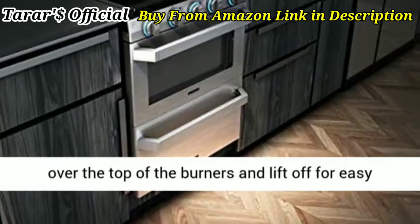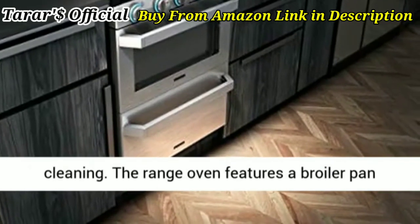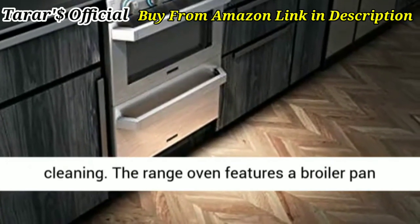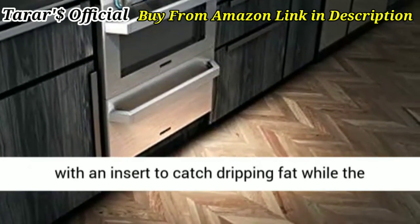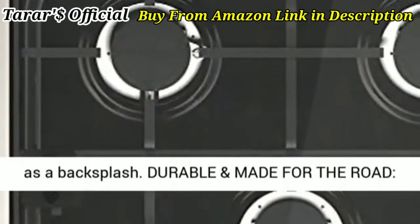Easy to clean: the wired grate and enamel tray fit over the top of the burners and lift off for easy cleaning. The range oven features a broiler pan with an insert to catch dripping fat, while the hinged glass cover protects the cooktop and acts as a backsplash.